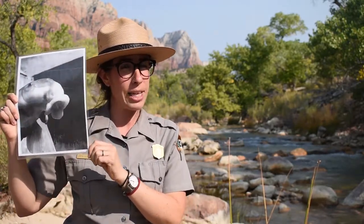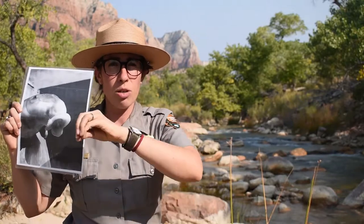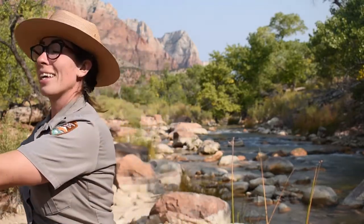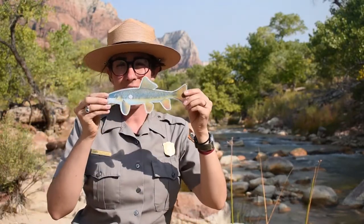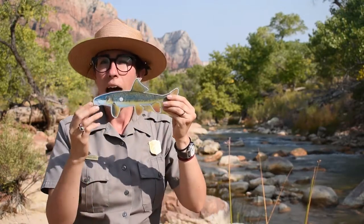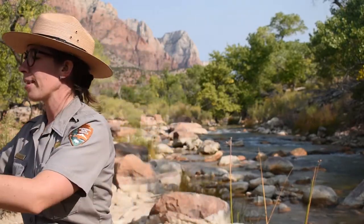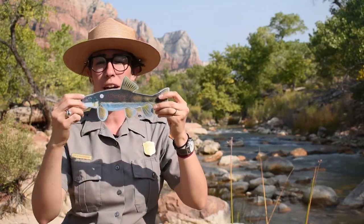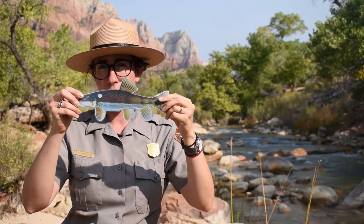Luckily, we have four resilient fish species that actually live in Zion National Park in this Virgin River. The first kind are called suckers. They have a very dramatic mouth — you can see it in this picture I'm holding — and they use that big mouth to suction up food from the bottom of the river. The first type is the flannel mouth sucker, which is a bit green in color. Our other sucker fish is the desert sucker, which as you can see in the drawing is a bit more brown and a little bit smaller.